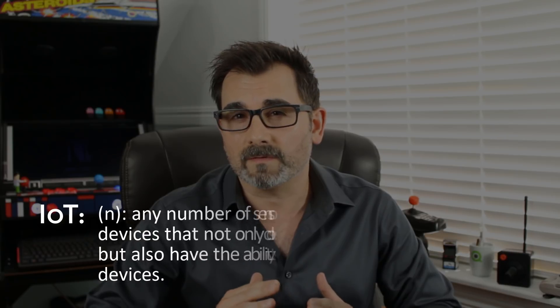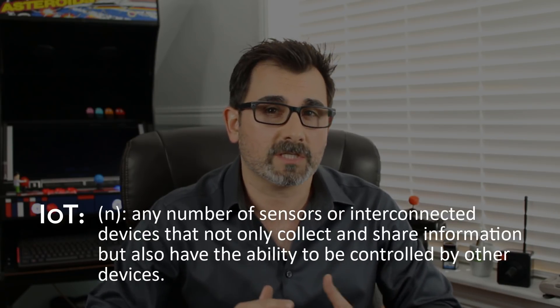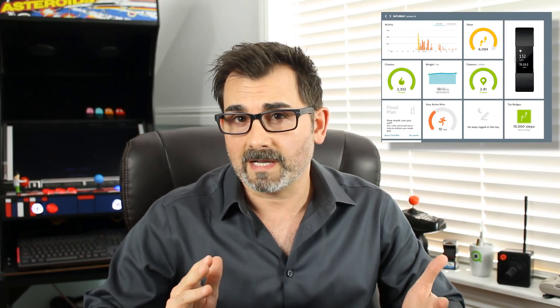So what is IoT? In summary, today's modern definition can refer to any number of sensors or interconnected devices that not only collect and share information, but also have the ability to be controlled by other devices — such as opening a garage door with your smartphone, you're playing with IoT. Monitoring your health progress with your fitness tracker, you're playing with IoT. Triggering an irrigation system when soil moisture levels are low, that's IoT in action.